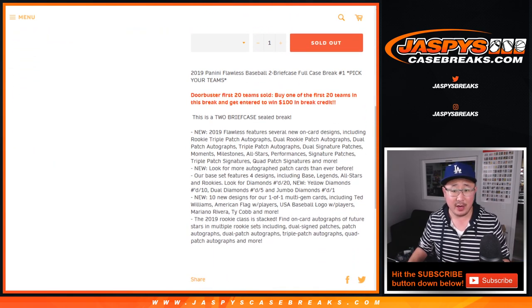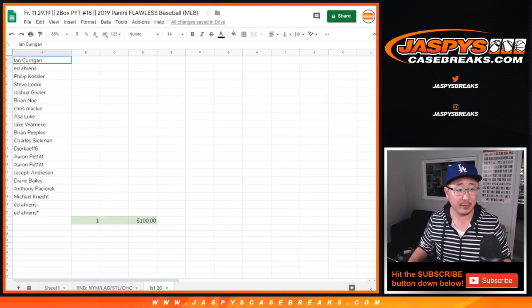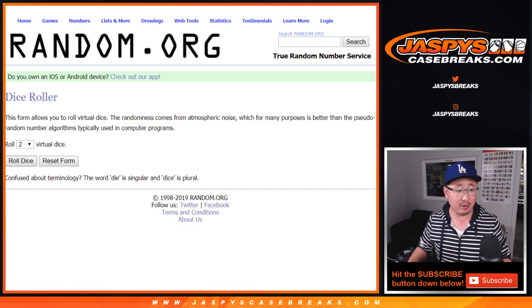We've got one more full caser in the store, so get into that action right here. There was a door buster — first 20 teams sold get entered to win $100 in break credit. Let's run that right now. There's the first 20 right here, one through 20, winner take all, $100 of break credit.